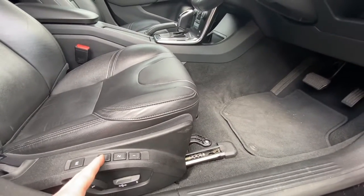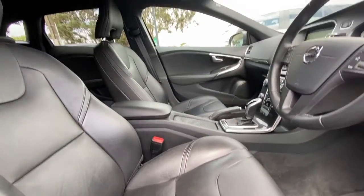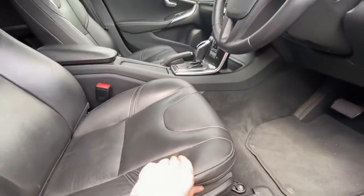You also get on this version seat memory, so you can set that and adjust it to drive settings one, two, or three. It comes with premium leather trim — this is genuine leather.